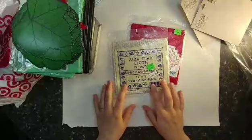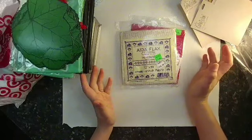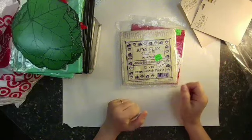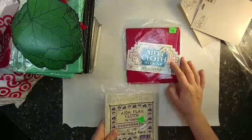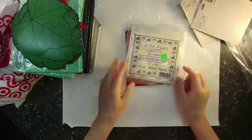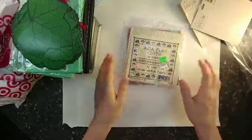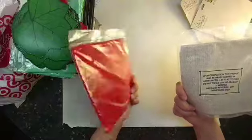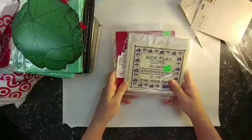I also got some Aida cloth — cross stitch cloth — in a flax color and a red color. I used to do a lot of cross stitching as a teenager. I thought some white stitching on this red for snowflakes or Christmas trees would be really pretty. The flax one I'm not sure about yet, but they were 50 cents each. This cloth is really expensive if you don't get it on sale, so I thought I'd maybe put some cross stitch pieces in some of my journals.